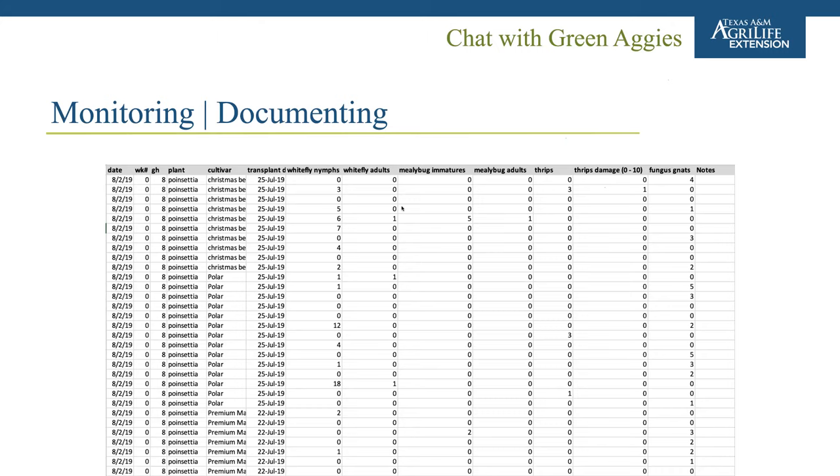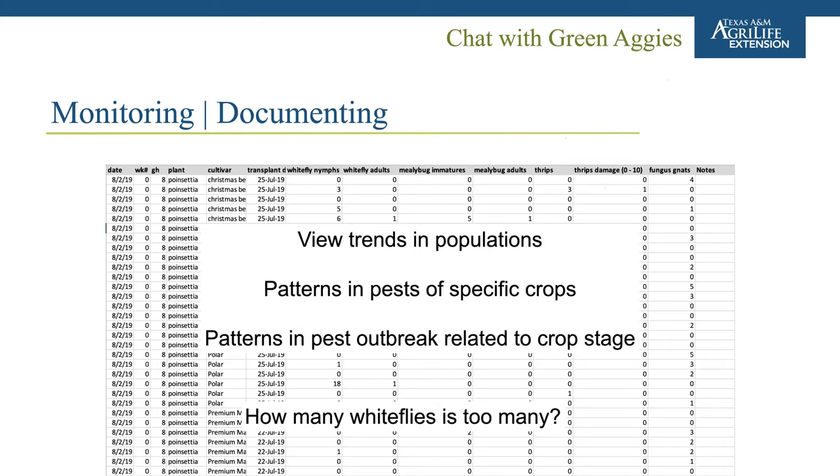An example data sheet includes transplant date, cultivar, plant ID, greenhouse number as pest management unit, week number and date, and counted numbers of whitefly nymphs and adults. Over time you'll have a good dataset to look at population trends. Tracking is important because the key question — how many whiteflies or aphids is too many — is hard to answer unless you track data and look at trends. For example, in a two-greenhouse scenario plotted over time, early fluctuations might go up and back down with no intervention, suggesting populations self-regulate.